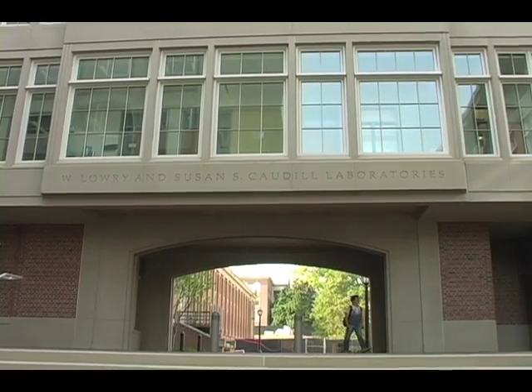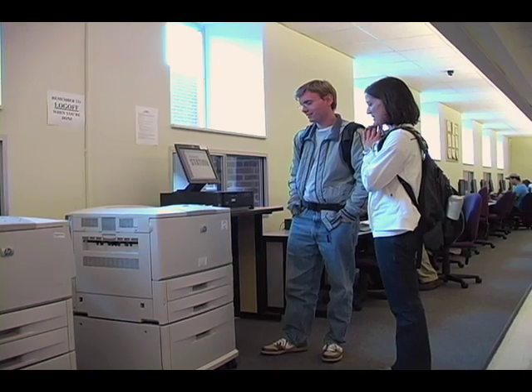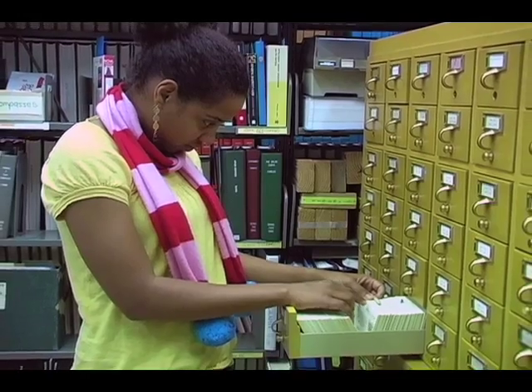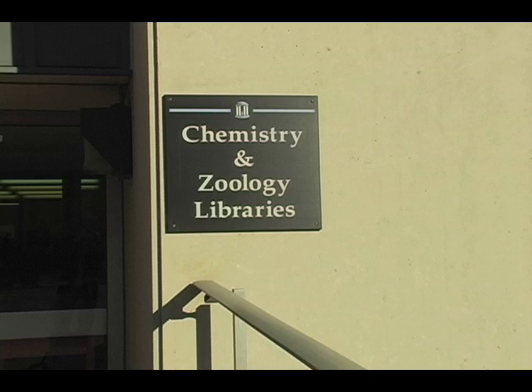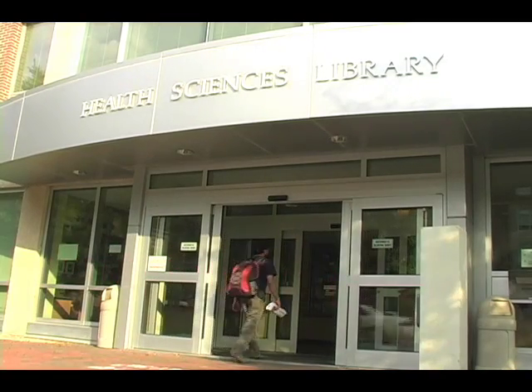It will be a central space in the science complex for meeting with colleagues and inspiring ideas and discoveries, staffed with a team of professionals to assist with sharing of knowledge. Increased efficiencies gained in operations will offer greater opportunities for outreach and collaboration with other collections on campus, such as the Health Sciences Library, another top-notch and recently renovated library on the UNC campus. It's the library that provides us with this access, and it is absolutely crucial that we support this.